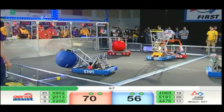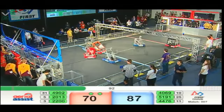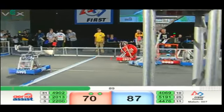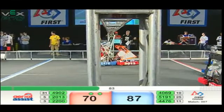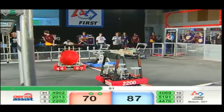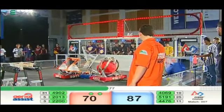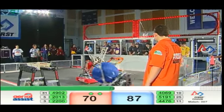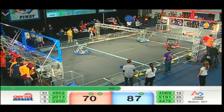49-02, the Wildebots, giving them all the defense they can handle. 49-02 now in possession — double assist cycle ball for Red. 51-91 on the blue side scores a 31-point triple assist ball in the low goal. Remember the assist: two assists at 10, three assists at 30. 49-02 able to get through traffic on the red side.